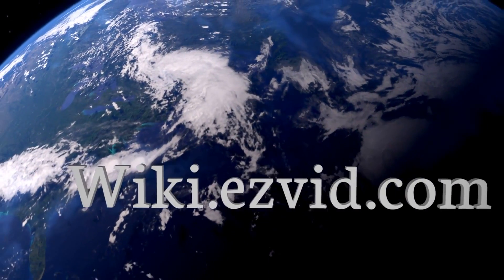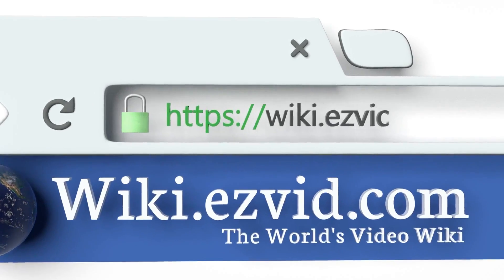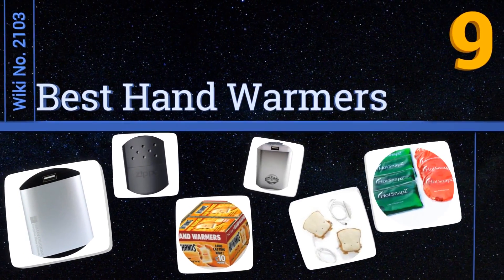EasyVid presents the nine best hand warmers. Let's get started with the list.